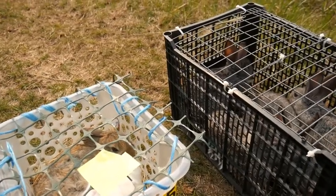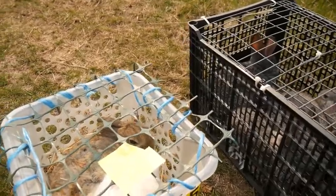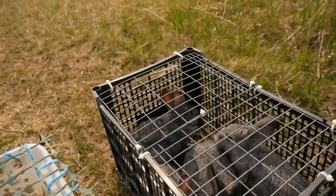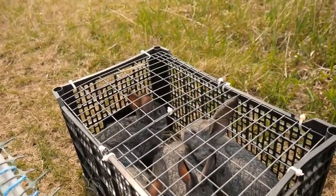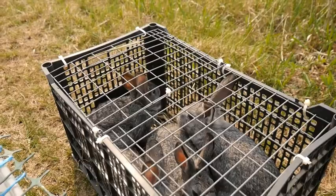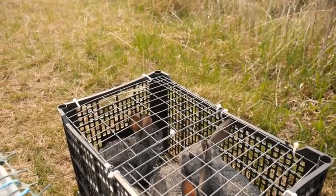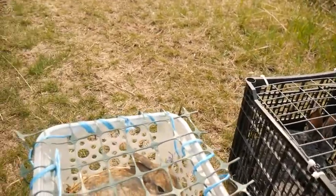All right y'all, we bought rabbits. Look at them things. We haven't had rabbits in a long time — several years, three or four years. So we're going to start over with rabbits again.